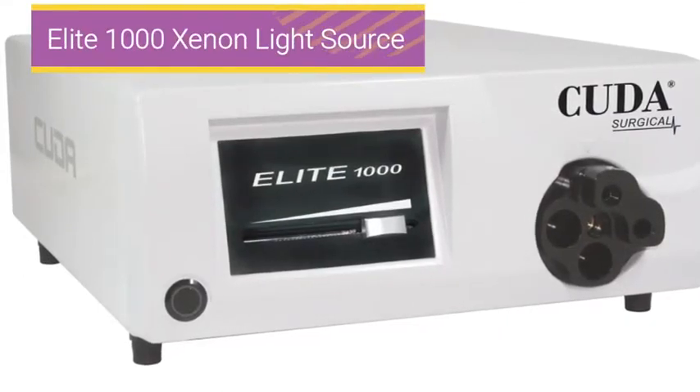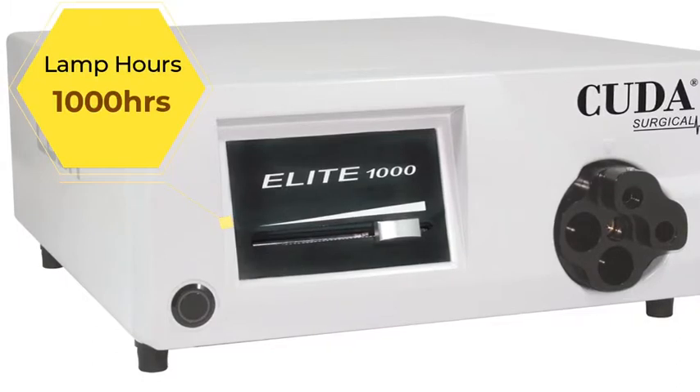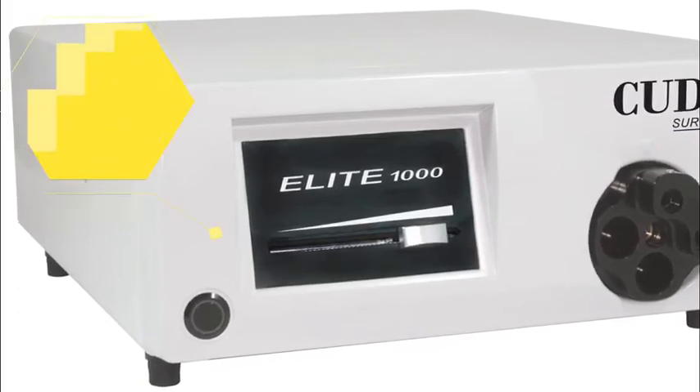Elite 1000 offers a reliable, quality and whisper quiet 300 watt Xenon light source. Standard to this model is a 1000 hour lamp and a lamp life hour meter on the rear panel.